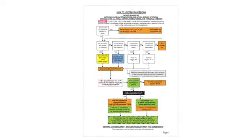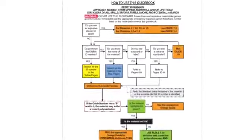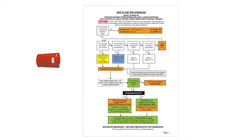For in-the-field decision making, the ERG includes a color-coded flowchart that walks you through each step. Here's how it works. Consider, for example, a large gasoline spill.